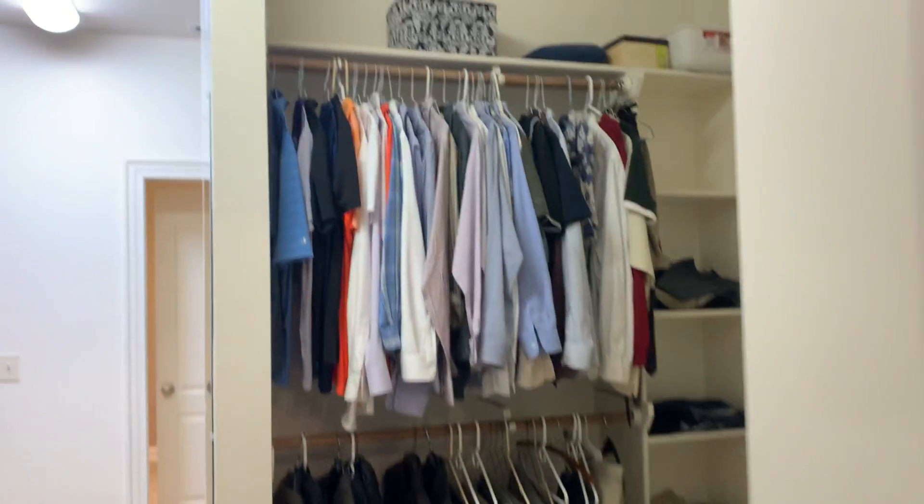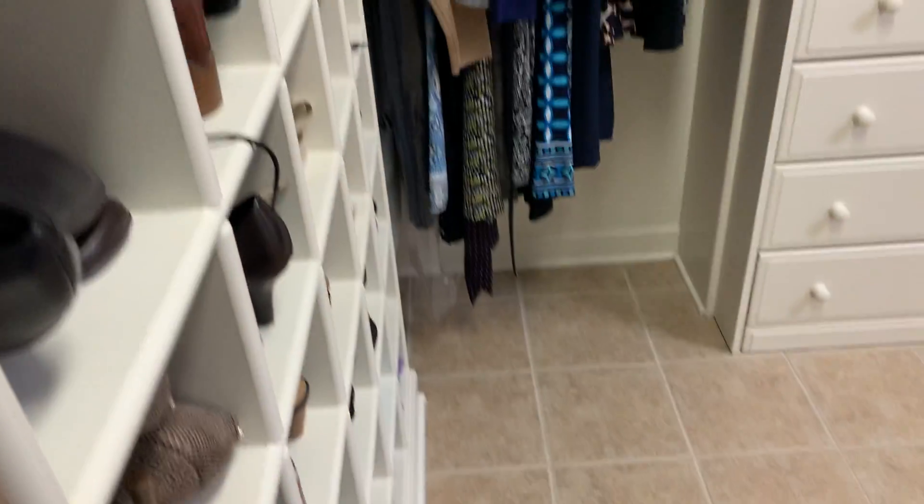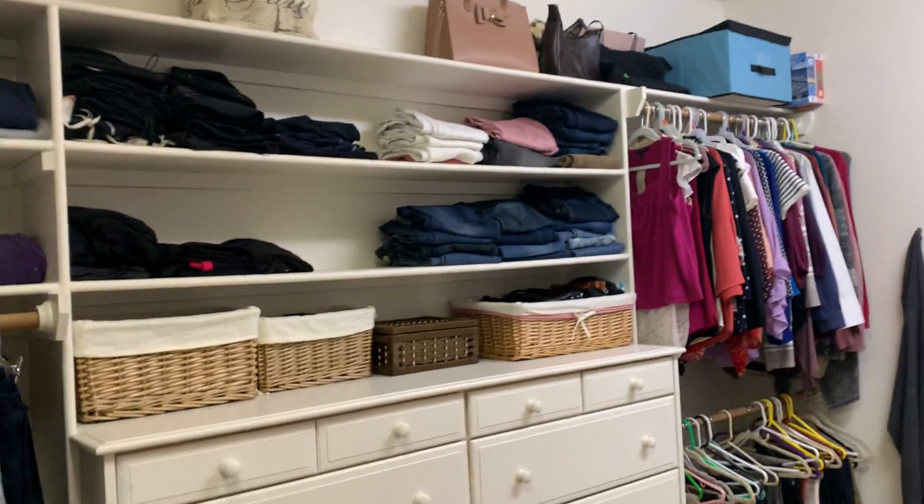And then you have your water closet — big enough to close the door. And then it goes into the main closet, which is kind of different with this tile floor. You don't see tile floor in closets like this. A lot of shelves. His side. Her side.